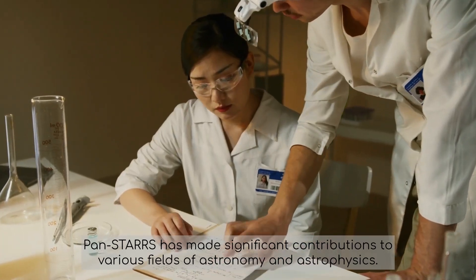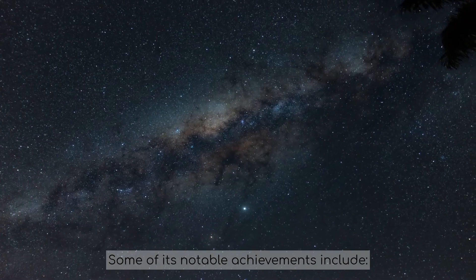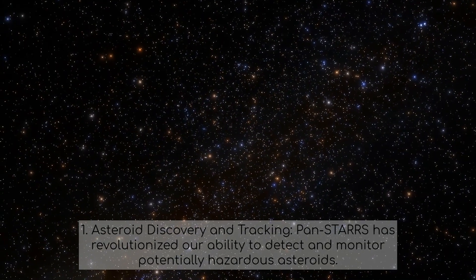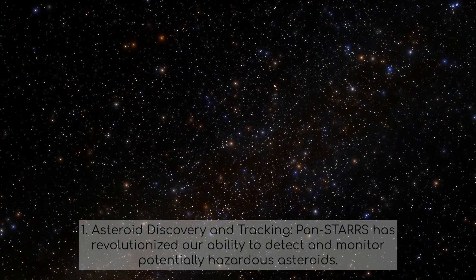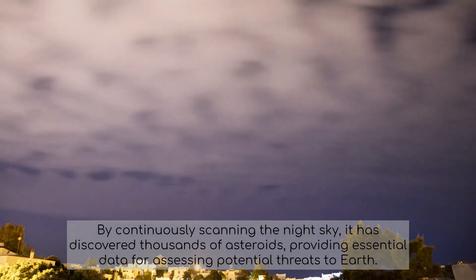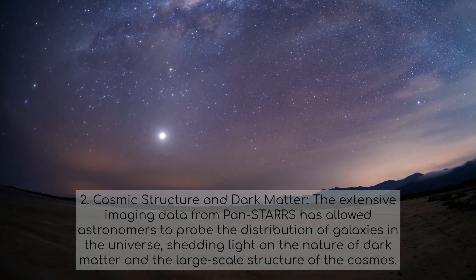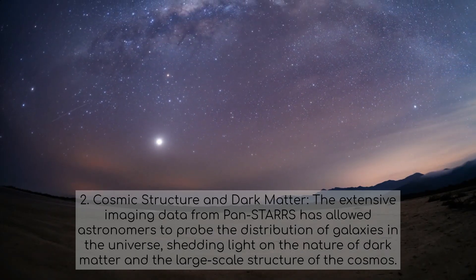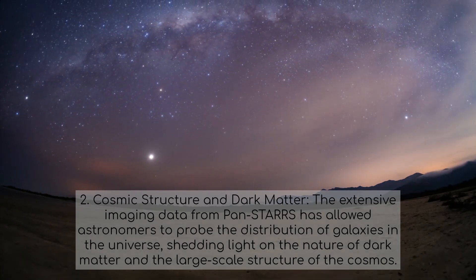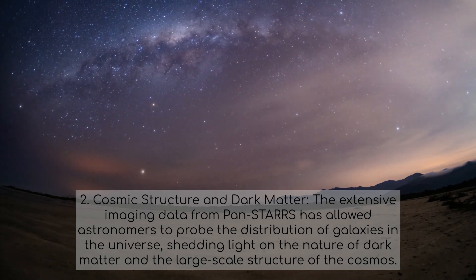PANSTARS has made significant contributions to various fields of astronomy and astrophysics. In asteroid discovery and tracking, PANSTARS has revolutionized our ability to detect and monitor potentially hazardous asteroids. By continuously scanning the night sky, it has discovered thousands of asteroids, providing essential data for assessing potential threats to Earth. The extensive imaging data from PANSTARS has also allowed astronomers to probe the distribution of galaxies in the universe, shedding light on the nature of dark matter and the large-scale structure of the cosmos.